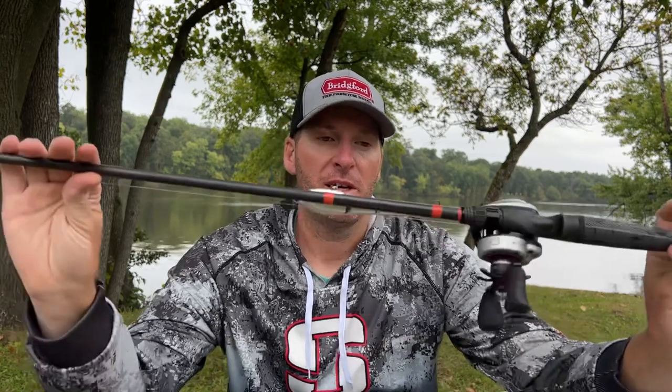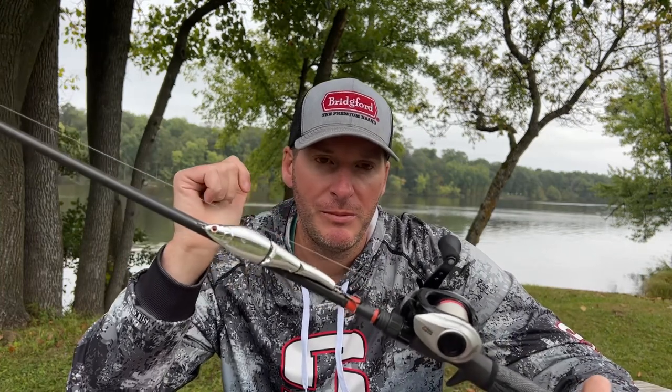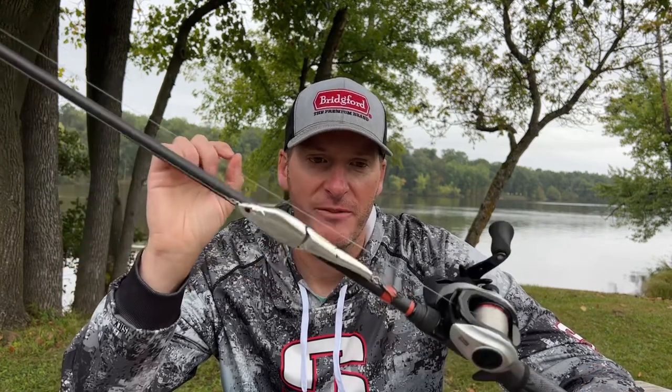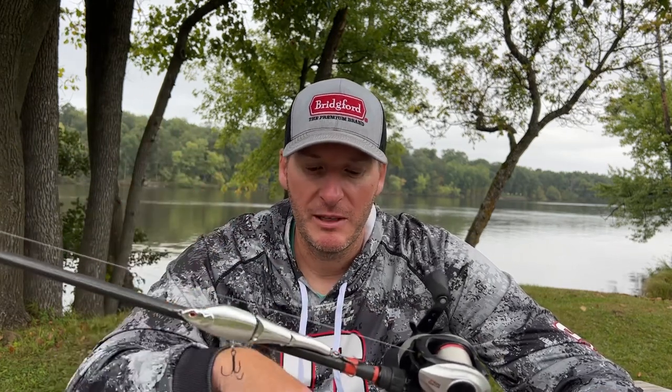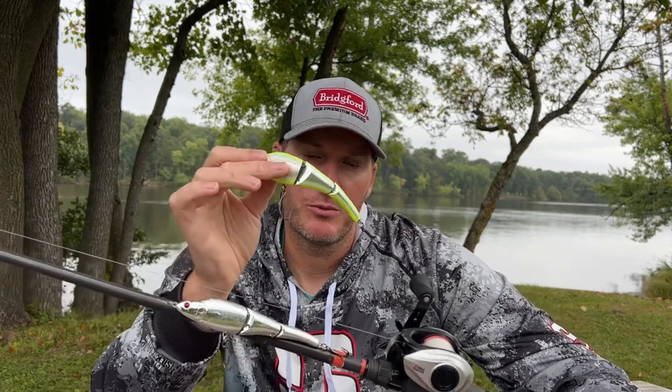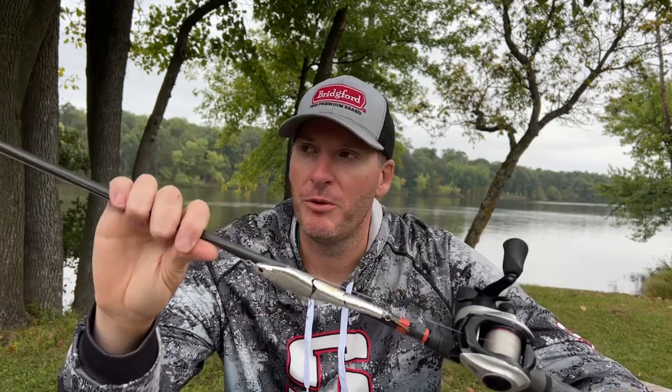From a rod, reel, and tackle perspective, I throw it on similar gear that I would throw a crankbait on. I've got here a longer rod — this is the NM CB 905; I'll throw it on the 906 or 907 as well. It's a custom-built rod by MHX. I'll vary the actual power of the rod based on the weight of the bait I'm using, so I might throw the 907 with the 145 and the 906 with the 125. The CB 905 is a blended rod, so it's got a good strong lower backbone and an extremely soft tip.